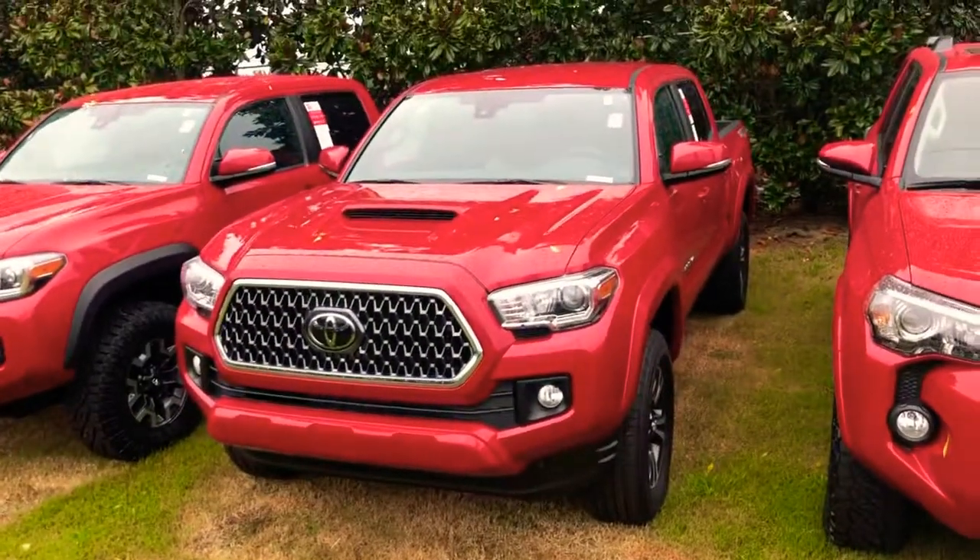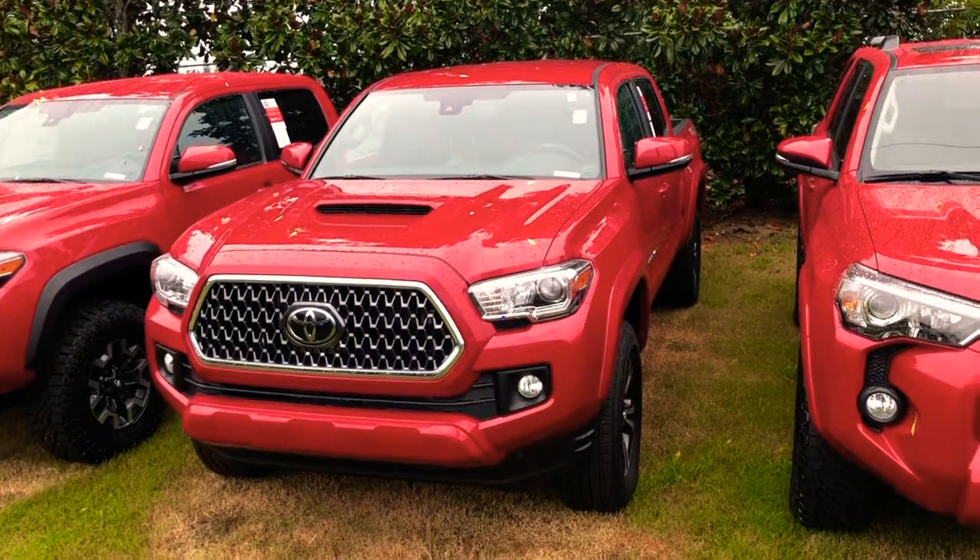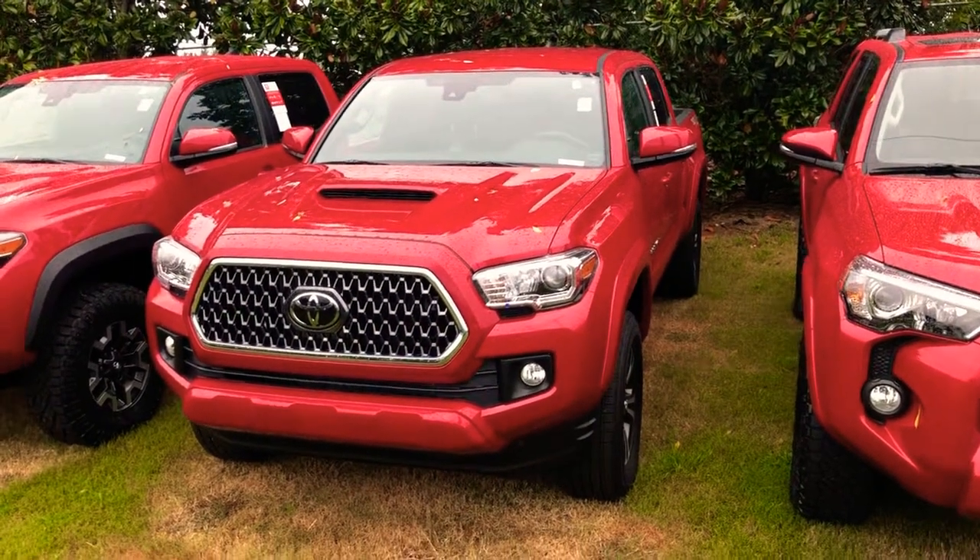Howdy! DJ Nelson here with LaGrange Toyota, at 1221 Lafayette Parkway in LaGrange, Georgia. We spoke a little bit earlier this morning and you were telling me that you're interested in our 2019 4x4 Tacomas. I've got the one right here that you were looking at online — I just want to go over your new truck with you. Here it is: that 2019 Barcelona Red TRD Sport 4x4.